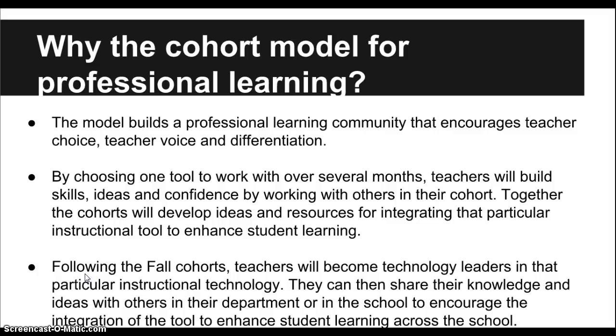Together, you will develop ideas and resources for integrating that particular instructional tool to enhance student learning. By choosing one tool to work with over several months, teachers will build skills, ideas, and confidence by working with others in their cohort. You're going to focus on one tool and get really good at it, instead of us throwing a bunch at you and being overwhelmed. Following the fall cohorts, you will become technology leaders in that particular instructional technology and can share your knowledge and ideas with others.